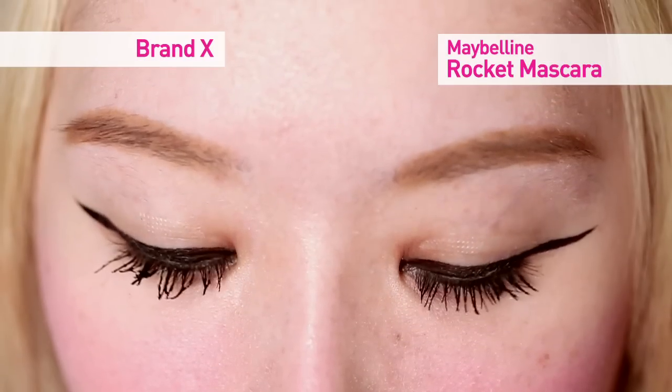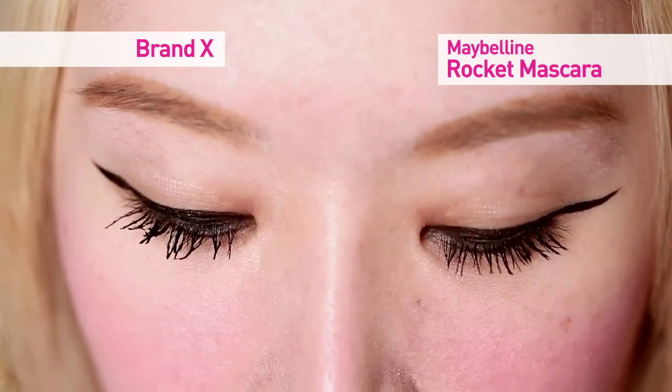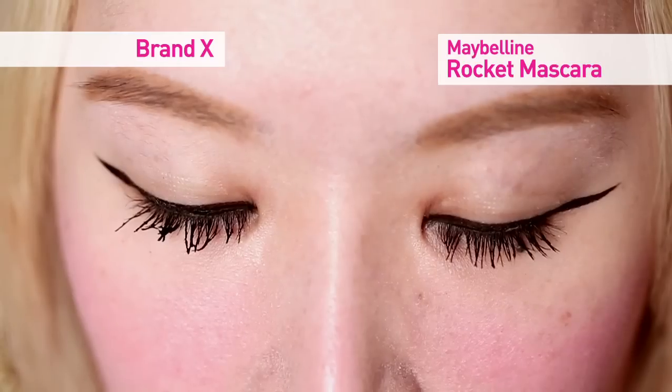Both mascaras actually do give me volume, but between the two I can really see a difference. Brand X gives me a lot of these very disgusting clumps that look like cockroach legs. Yeah, so that's not very nice.